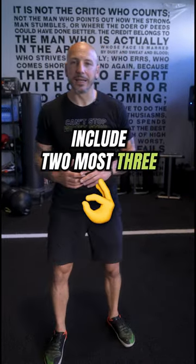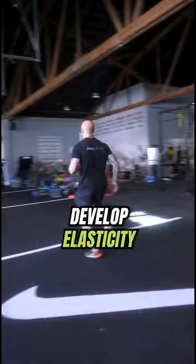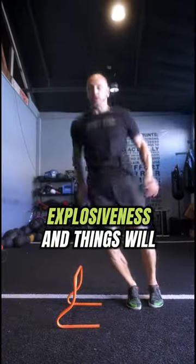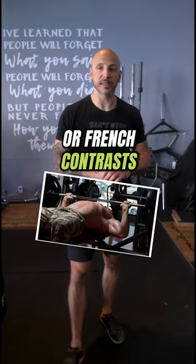The second way is after your dynamic warm-ups, once you're thoroughly warmed up, include two — at most three — explosive exercises, whether it's sprints, jumps, or throws. These develop elasticity, quickness, first-step explosiveness, and things that'll make you more athletic.